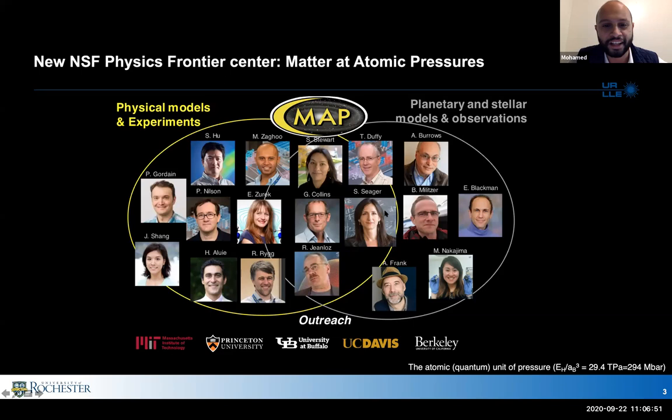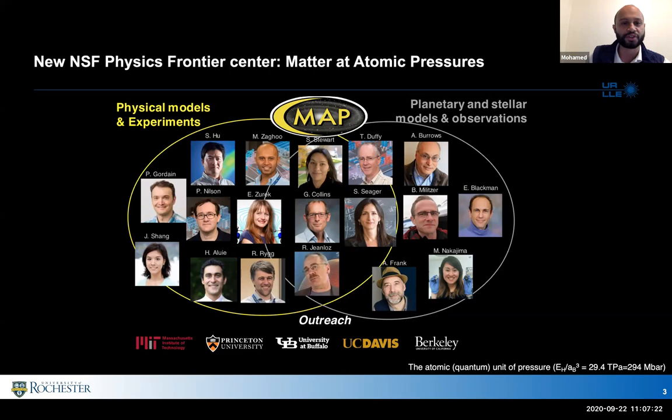One of the themes of this new NSF center is to integrate high pressure experiments, analytical models, and ab initio calculations with planetary and stellar models and observations. We have team members specializing in space observation, planetary modeling, and of course the core expertise at Rochester — the high pressure experiments themselves.